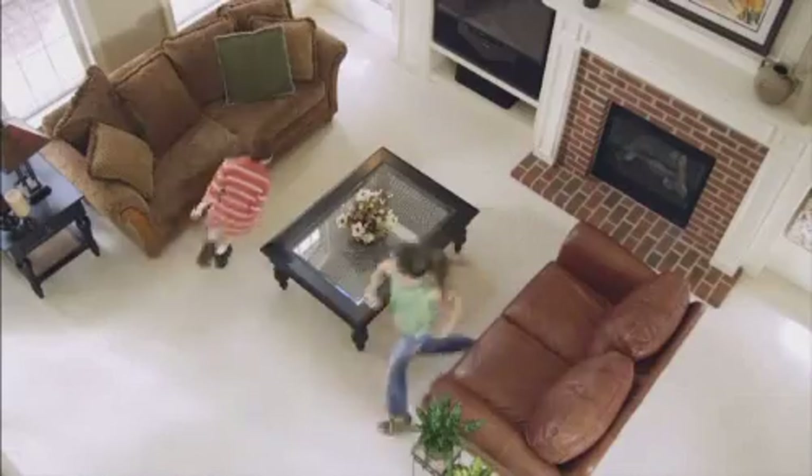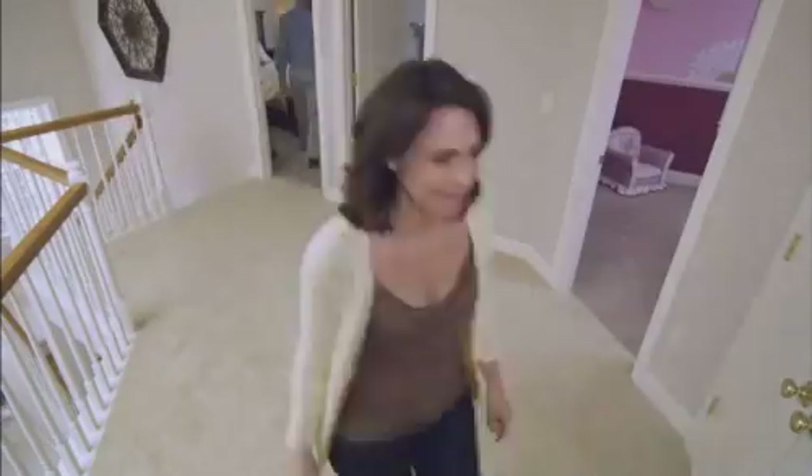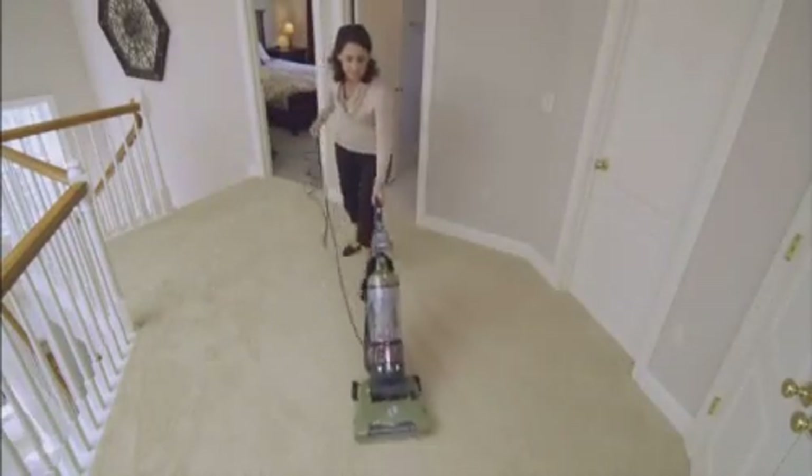Go ahead — run, jump, dance, play, and entertain. Your StainMaster carpet can stand up to everyday life in motion in your home.